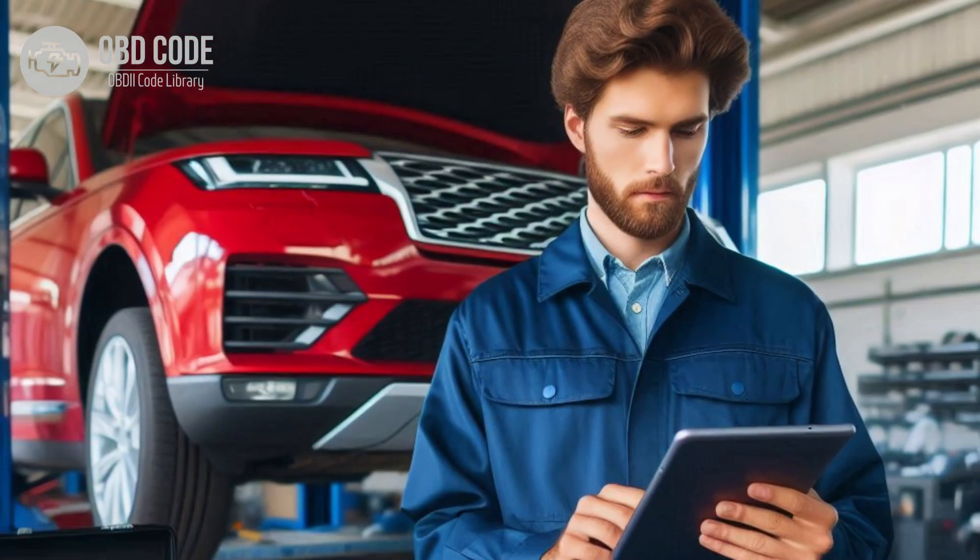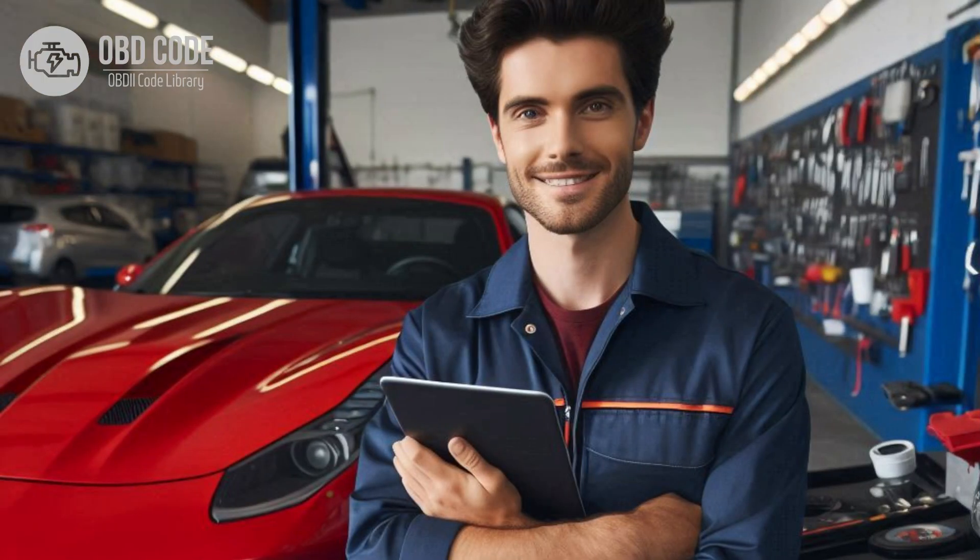Clear the trouble codes from the ECM or PCM memory and perform a test drive to see if the issue recurs. Monitor the vehicle for any further symptoms. If you're not comfortable performing the diagnostics and repairs yourself, it's best to seek assistance from a qualified mechanic or dealership. They can use specialized tools and equipment to diagnose the problem accurately and make the necessary repairs.